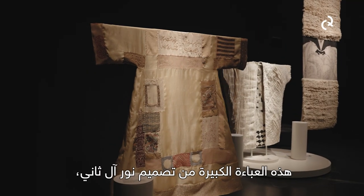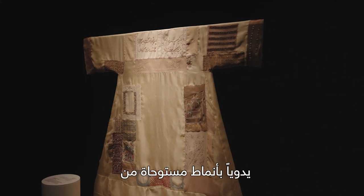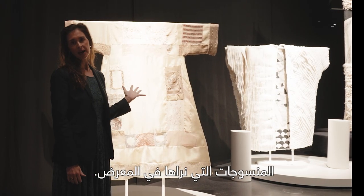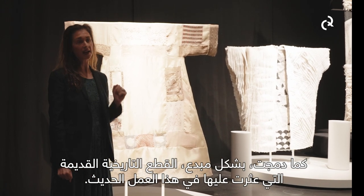This large abaya was made by Noor Al Thani. What she's done is taken the traditional women's dress and hand-embroidered different patterns inspired by the textiles we see in the exhibition, and salvaged old historic pieces that she was able to find.